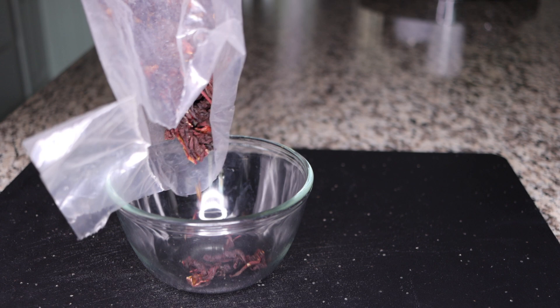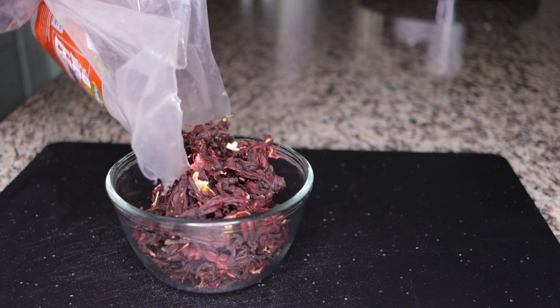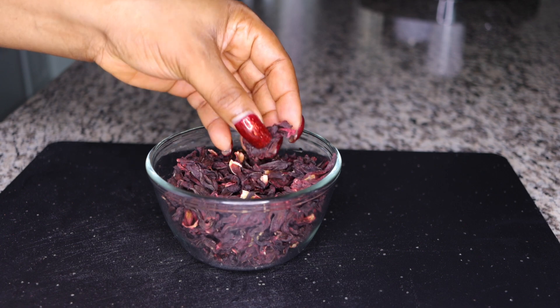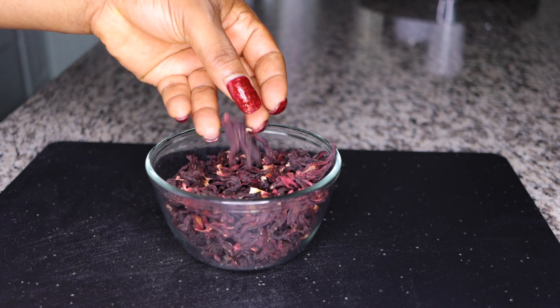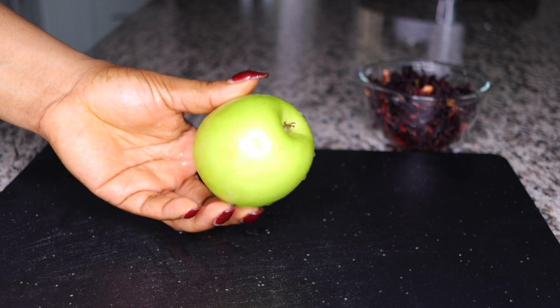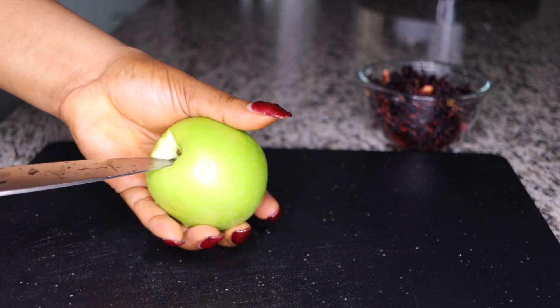The first ingredient I use is hibiscus leaves — this is dried hibiscus leaf. If you don't know where to get it, you can get it at a supermarket, or I will leave a link. This is very cleansing, very detoxifying — it will cleanse your organs, your liver, and your tummy of toxins.